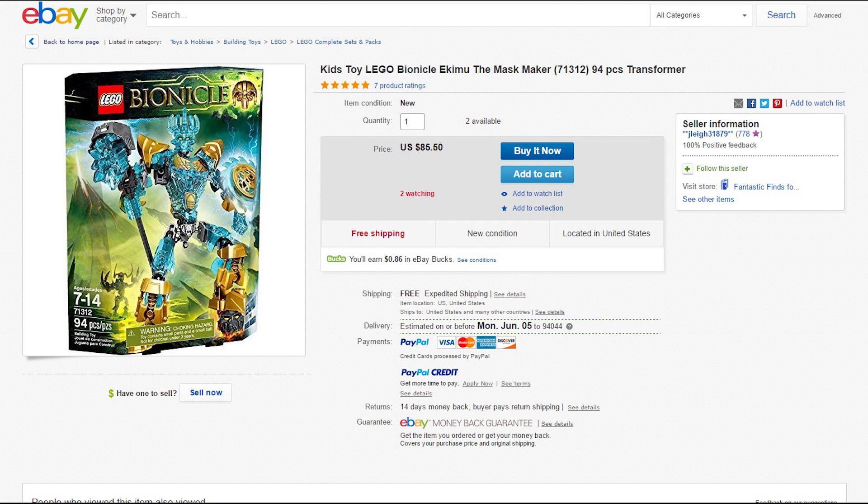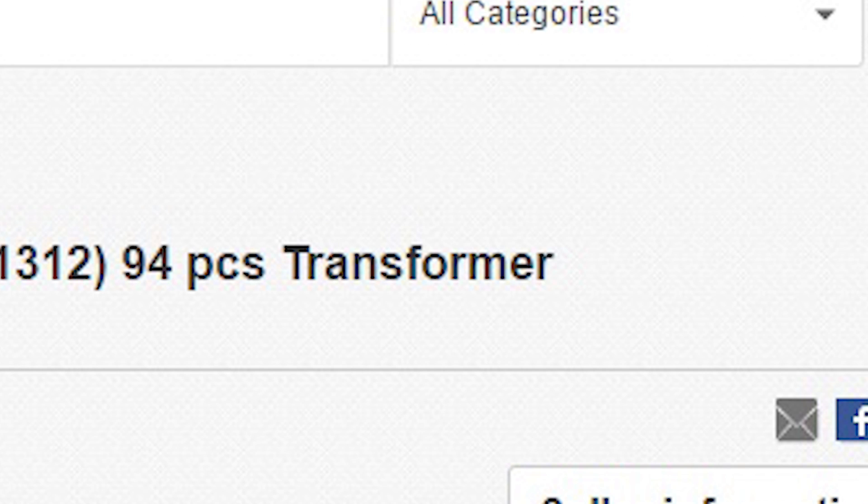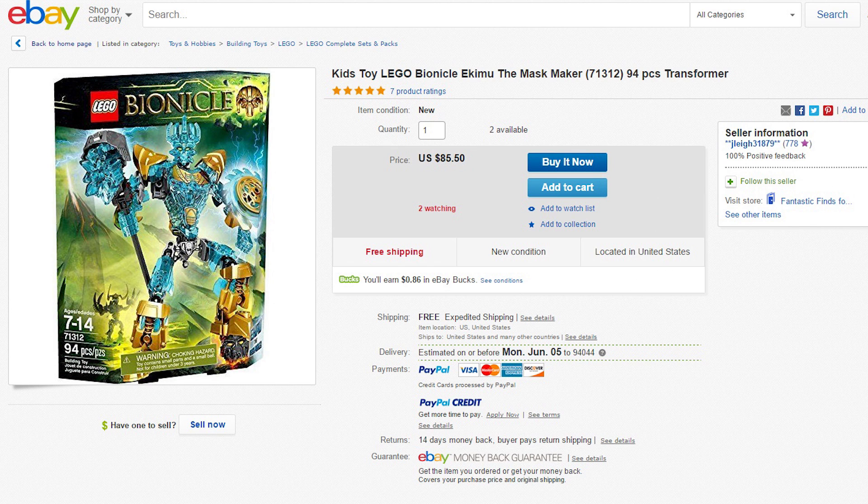That's right, folks — it's the last of its kind. This is one of the very last Bionicle sets ever released, and it's here for only $85. That's only $85 more than it's worth, but that's okay because it's free shipping and he looks really shiny. Apparently he's also a transformer, so hey — a two-in-one deal. You get a Bonkle transformer. I say go for it.